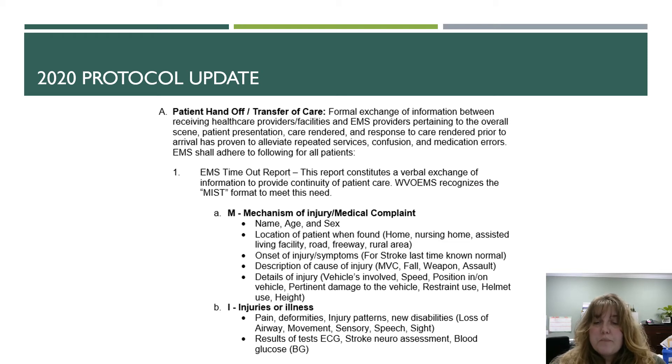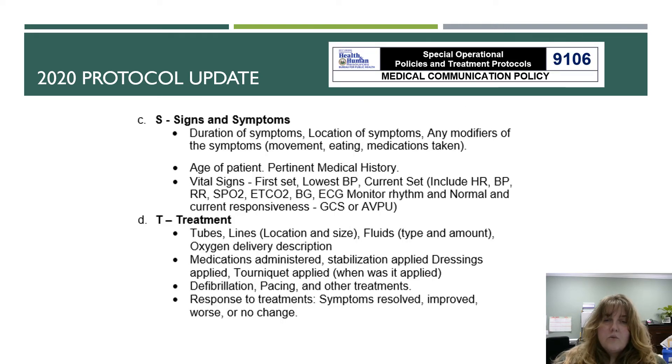Moving into I for Injuries or Illness, we're looking at pain, deformity, injury patterns or new disabilities, and the results of tests such as ECGs, stroke and neuro assessments, and blood glucose.